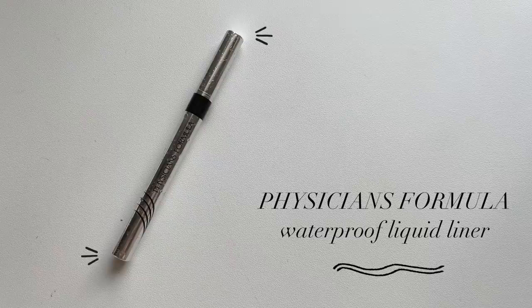The only other liner I wanted to mention is the Physicians Formula Eye Booster Waterproof Liquid Liner — it has to be the waterproof one. I feel like I can pull off my little tiny wing with this; it's nice and black and it stays put. The only downside is the tip gets frayed easily because of something about the cap. But I love it, and I even think the packaging with the little water crystals on it is really cool.